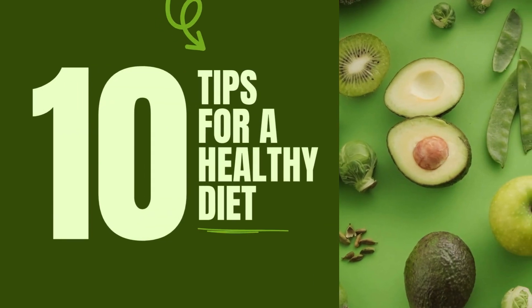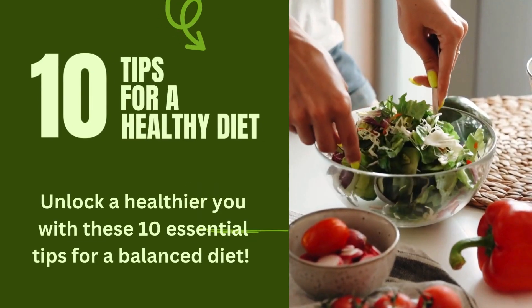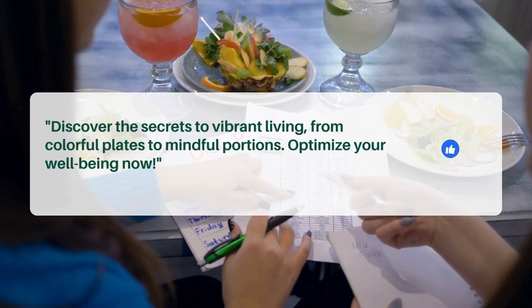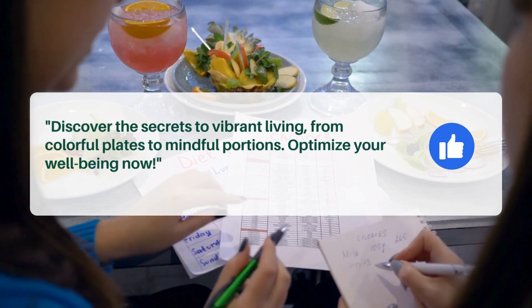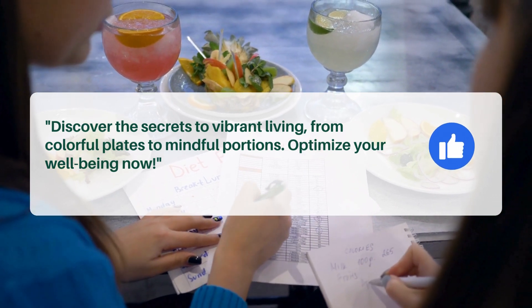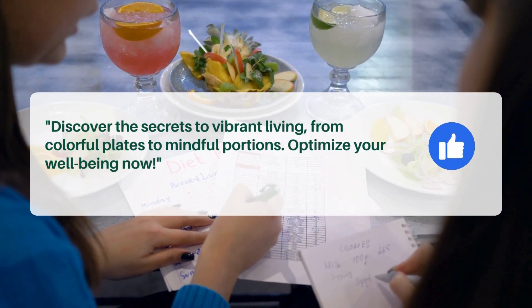10 Tips for a Healthy Diet. Unlock a healthier you with these 10 essential tips for a balanced diet. Discover the secrets to vibrant living, from colorful plates to mindful portions. Optimize your well-being now.